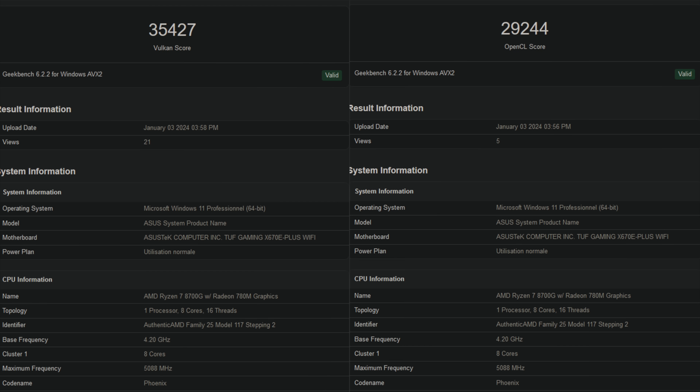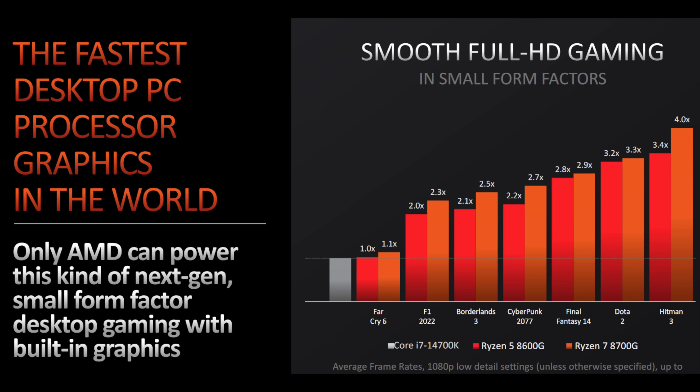There have been some leaked benchmarks for the 8700G and it looks like it's definitely beating out the GTX 1650 — so we're not talking RTX 3050 performance or anything like that. But these are going to be perfect for building a small form factor mini-ITX 1080p gaming machine, and you can always add a GPU down the road. You can game now at 1080p and then up the performance later.